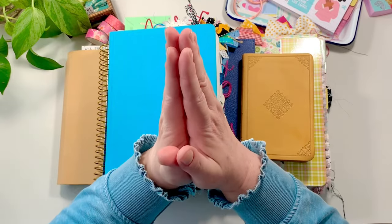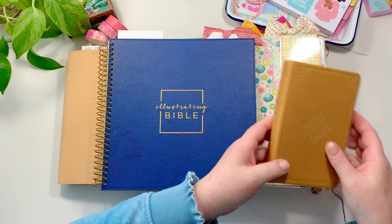Hello friends! Welcome to the Illustrated Faith YouTube channel. My name is Gina and in this video I wanted to share some beginner-friendly tips and creative ideas on how